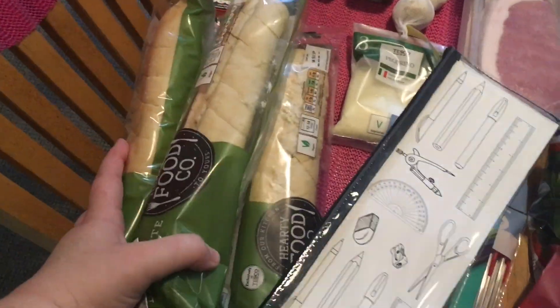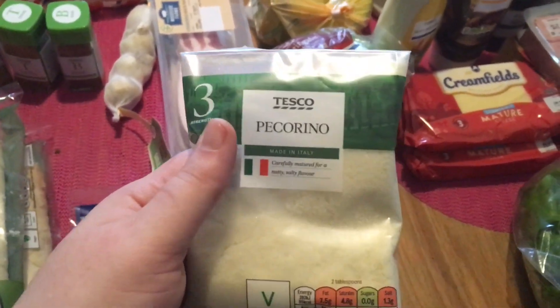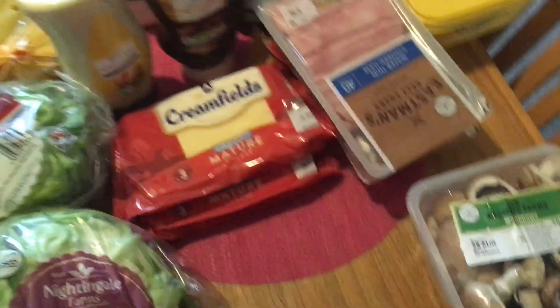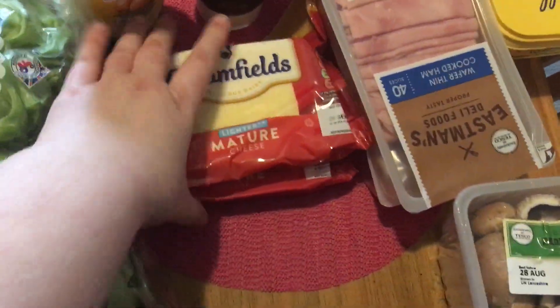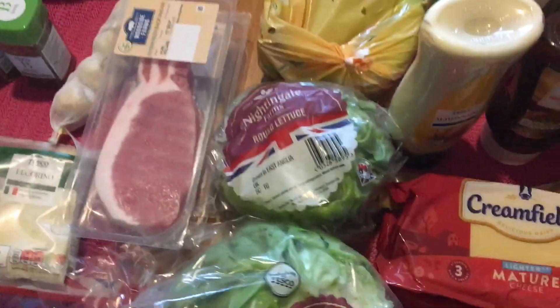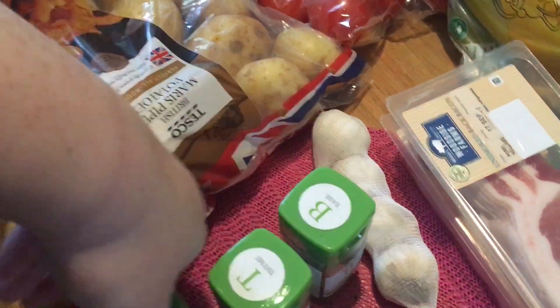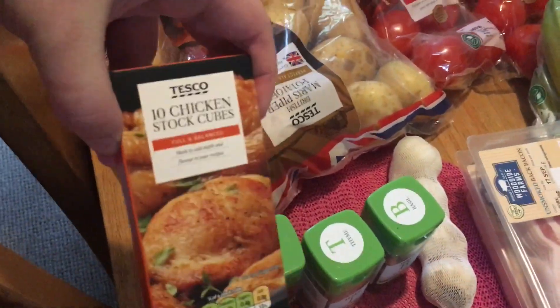Now on to the food. We got four garlic baguettes, some baby spinach, some pecorino cheese, and two lettuces, mushrooms, two blocks of cheddar cheese, two packets of unsmoked bacon — I'm sorry about the light in here, there's not a great deal of natural light. Also some garlic cloves, basil, thyme, oregano, and chicken stock.